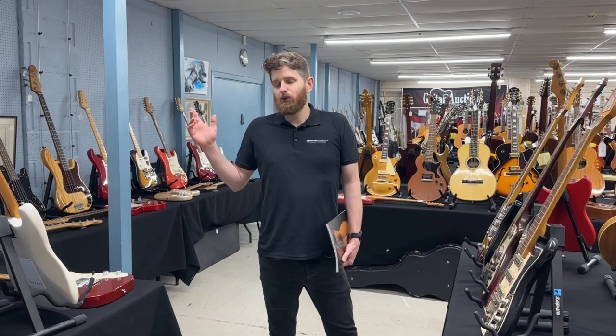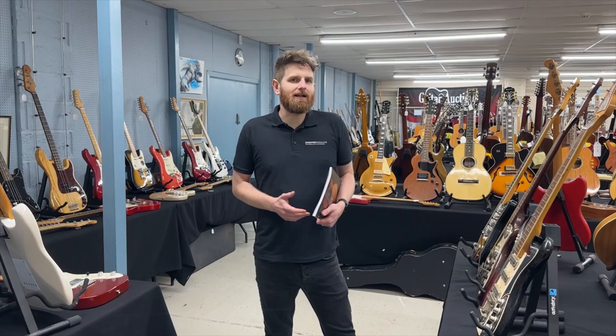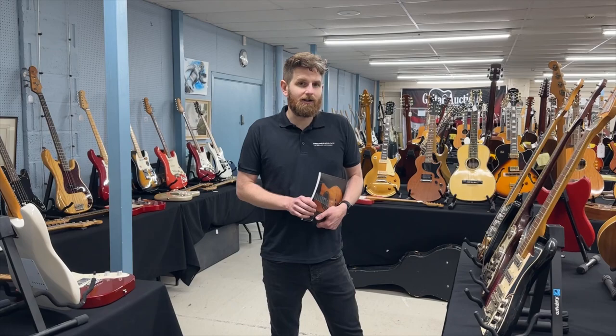We've got a huge guitar auction coming up next week on the 14th, 15th and 16th of June. It's a three-day sale of guitars, amplifiers, effects, spares, audio equipment, memorabilia, artists associated guitars — anything guitar related. It's a huge sale, our biggest ever. We've got over 1,600 lots going under the hammer, which is approximately 300 more than we ever have done.